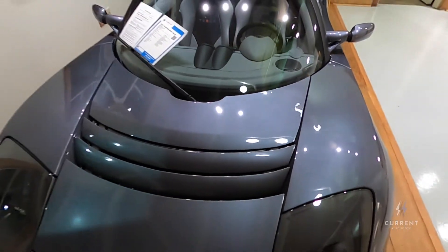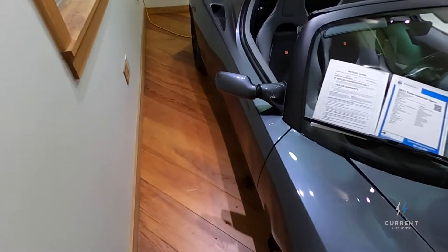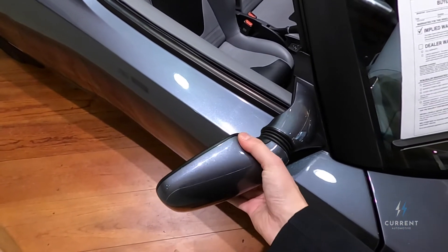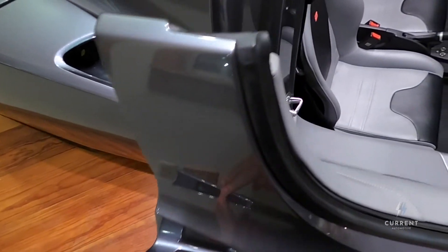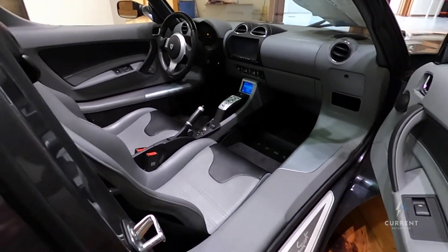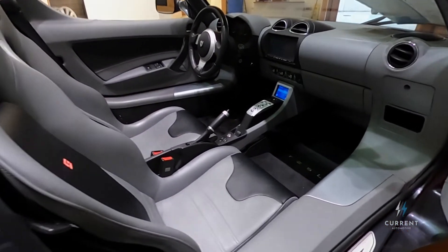Pretty simple. These mirrors are not powered — they're manually adjustable, just like the Lotus. The door handles right there electronically release. It's a really cool car, and destined to become a collector's item here in the near future.